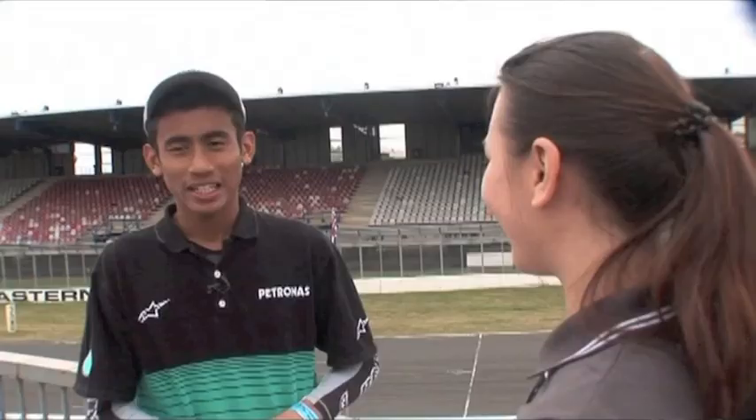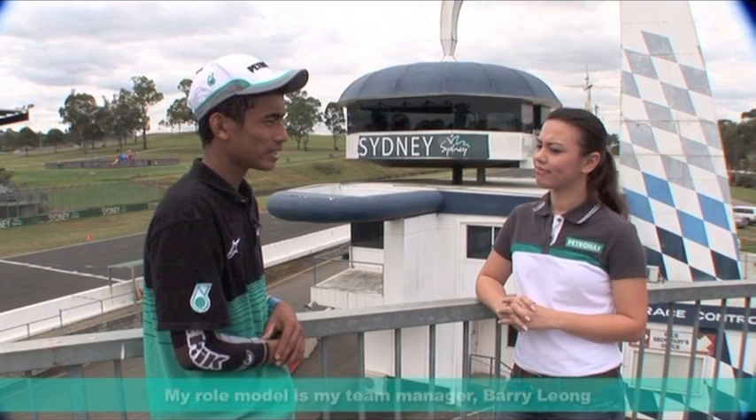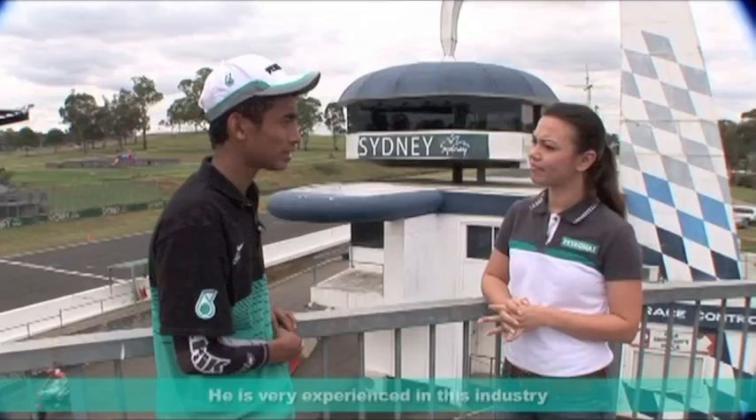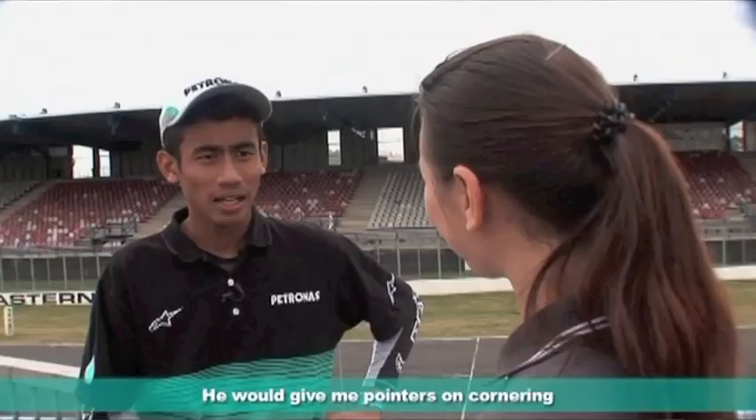Who is your role model and why? My team manager is Barry Leong, because he is a motor racer. I'm really excited to learn from him because he has a lot of experience. At tracks where I hadn't raced before, he has — so he showed me the corners and how to handle the bike in those corners.